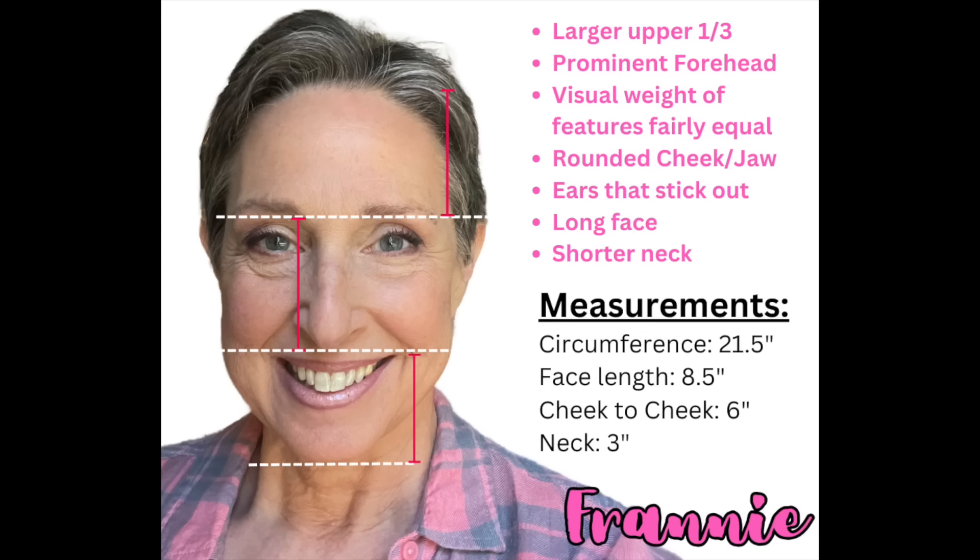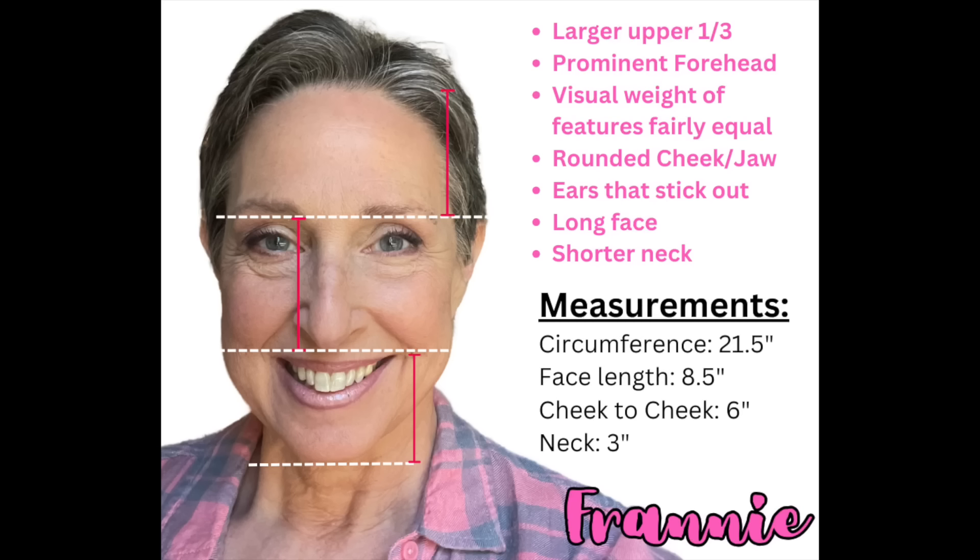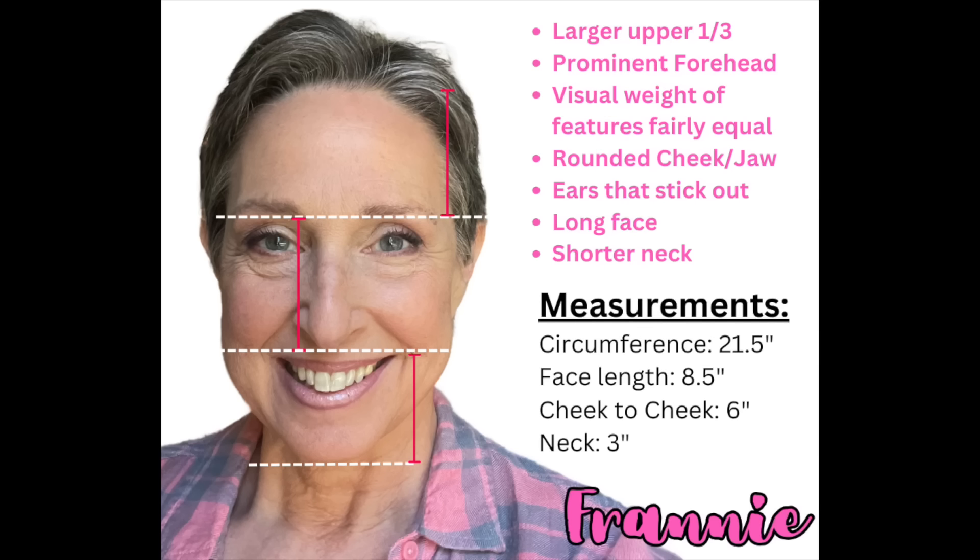The visual weight of my features is fairly equal — I have large eyes, large nose, and a large mouth. My jawline is rounded and not angular, which is something I'd like to change a little bit to look more angular. My face is long — I have an eight-and-a-half-inch face — and my cheek-to-cheek measurement, right under the outer corners of my eyes, is six inches. My neck is only three inches long, and that's why wigs tend to look longer on me than they do in stock photos.